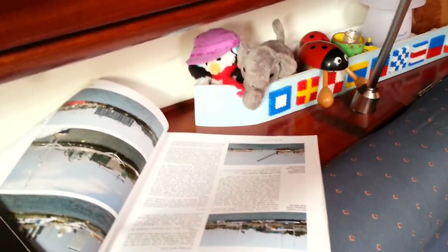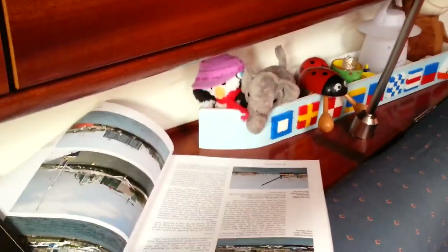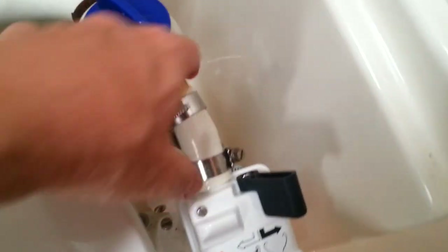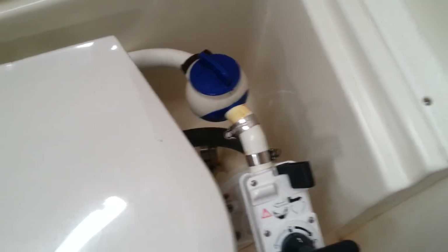This is what the girls do while we're on passage — they read about places to go. We're halfway over. The wind has completely died and we've had to go to the engine. And we've had a slight toilet malfunction — this little seal has come loose, so my job is to try and fix it and put it back.